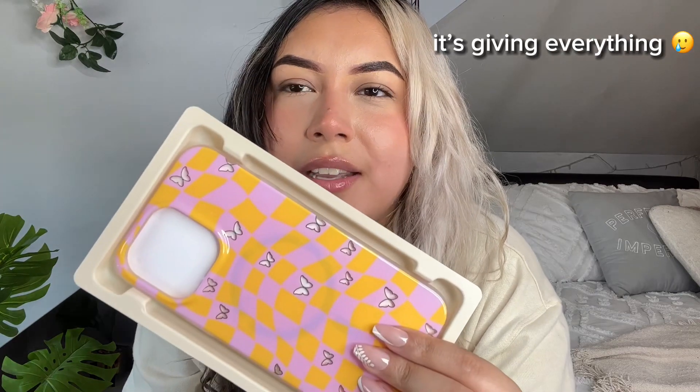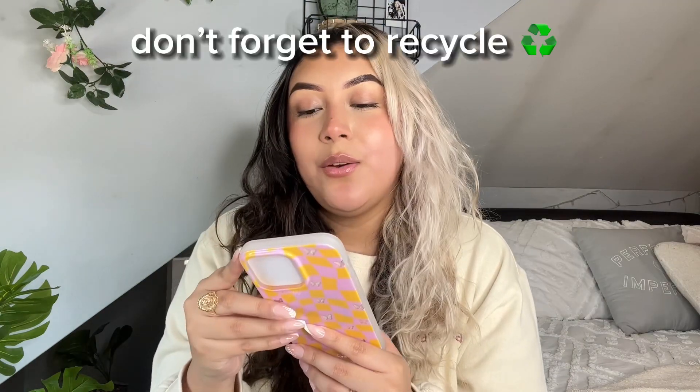Now let's get into the actual trying on — my favorite part. Here's the very first phone case. It's giving summer, it's giving butterflies, it's giving everything. This is so pretty. It is super glossy. There's also more information on the packaging: 'Saving the planet one case at a time — our packaging is 100% recyclable.'